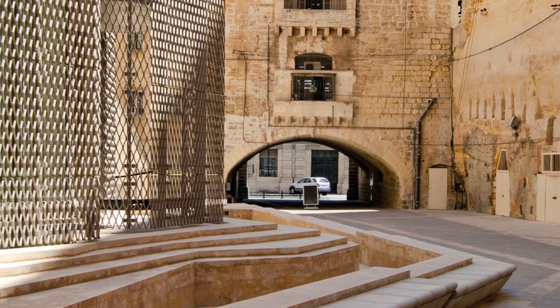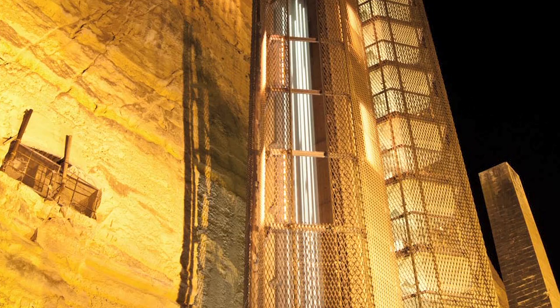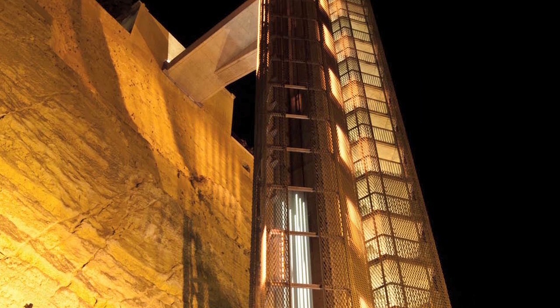At the same time it's contemporary and it's extremely popular. We've been working in the context of Valletta for 20 years and this is the first time not one person criticised it because it's a contemporary structure within an ancient setting.